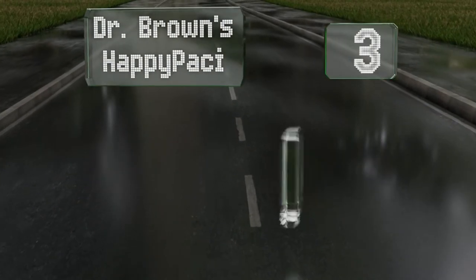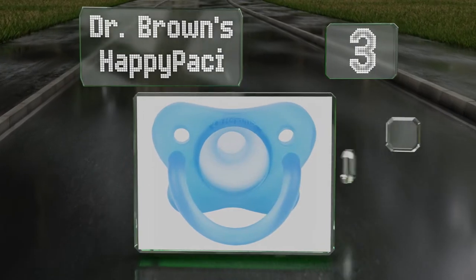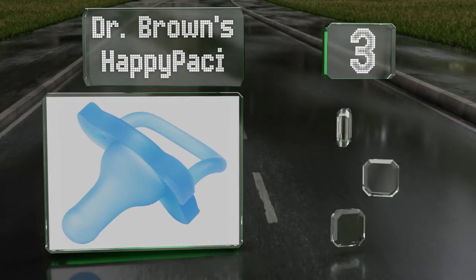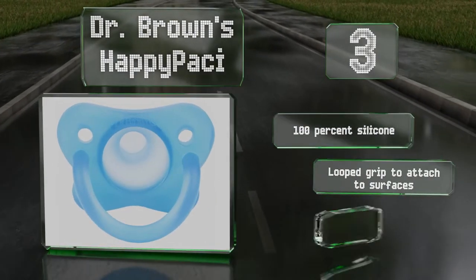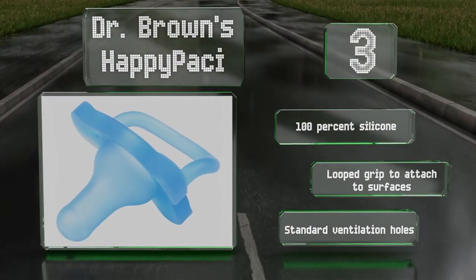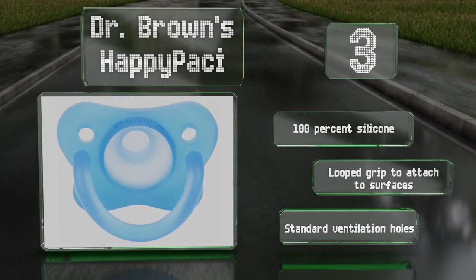Nearing the top of our list at number 3, Dr. Brown's Happy Passi features a guard with a butterfly shape that curves away from the cheeks and nose for your infant's comfort. The nipple is made exactly like those on Dr. Brown's bottles, making it easy to familiarise baby with this soothing device. It's made of 100% silicone with a looped grip to attach to surfaces and standard ventilation holes.